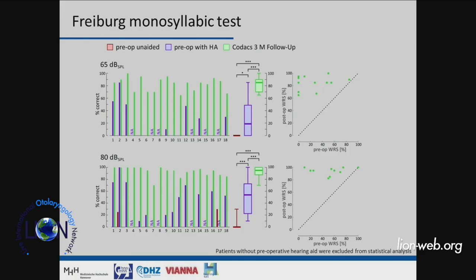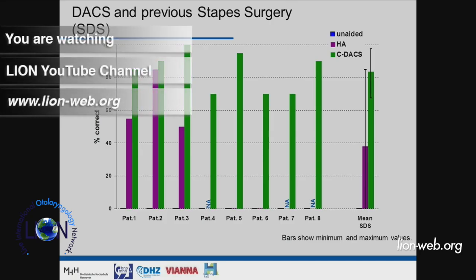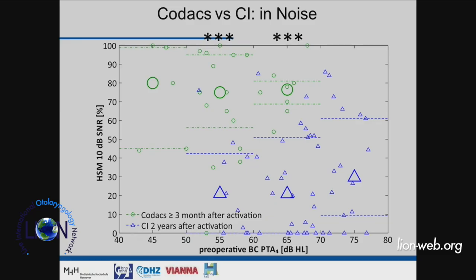Pre-op versus post-op, all patients should show improvement in this diagram. This holds even at 80 dB SPL presentation level. There was always a criticism that doing stapes surgery plus a hearing aid would give the same result. However, looking at patients who had previous stapesplasty with very good closure of the air-bone gap and a hearing aid, some still had near-zero scores. When given the DACI device, they jumped up — suggesting direct coupling is more adequate for using the cochlear reserve.